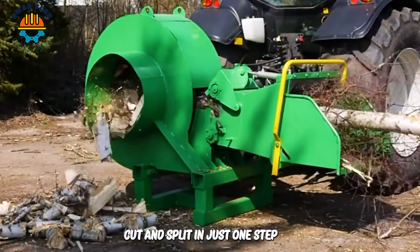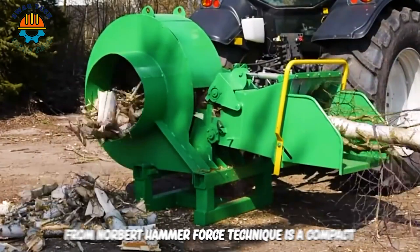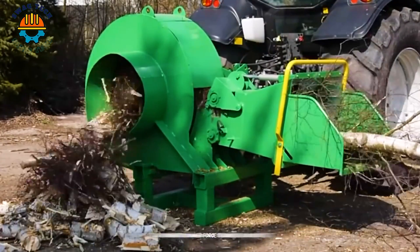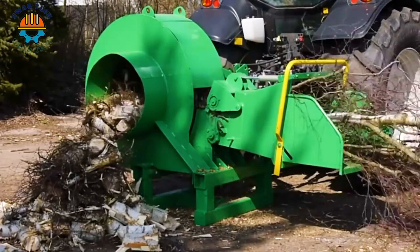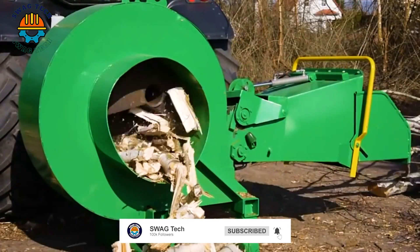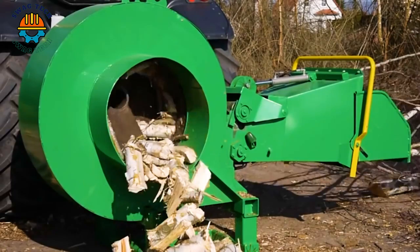Cut and split in just one step, the new Holzomat firewood processor from Norbert Hammelforce Technique is a compact solution for economical firewood processing. It is the ideal equipment for small forestry operations and forestry workers.